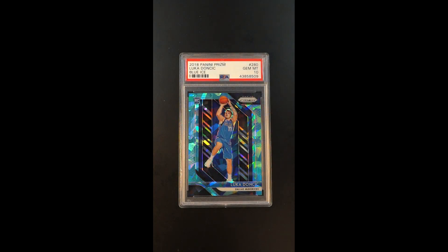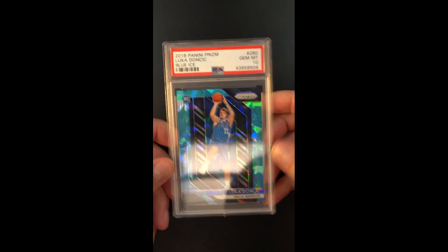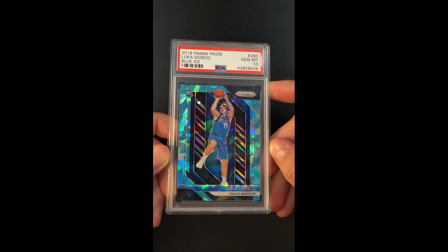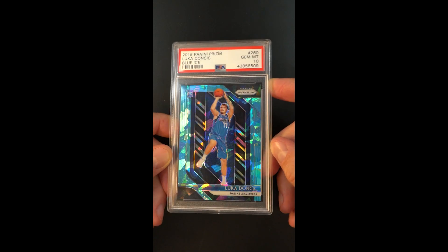One of the most beautiful parallels of all the 2018 Prizm Luka rookies, the blues are loved because of their play off the Dallas jersey, but this Blue Ice might be the prettiest of them all. The standard blue is obviously loved for reasons that don't need explanation, but this sort of cracked ice style — there's nothing like it. They just come alive as you tilt them.